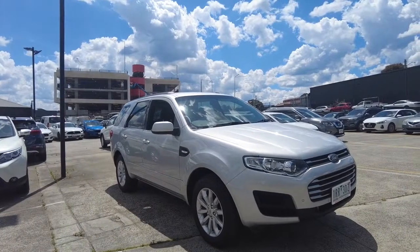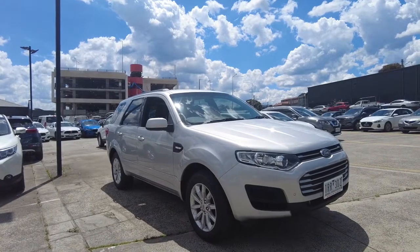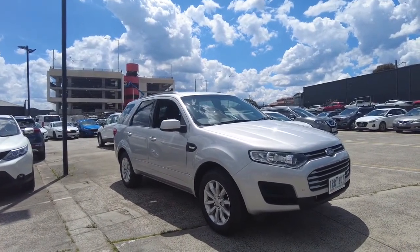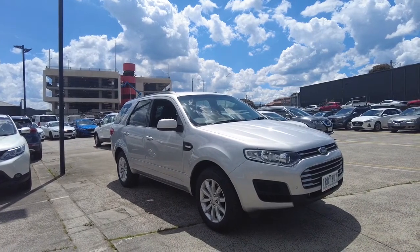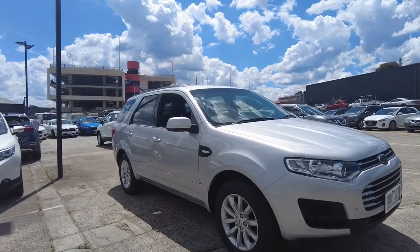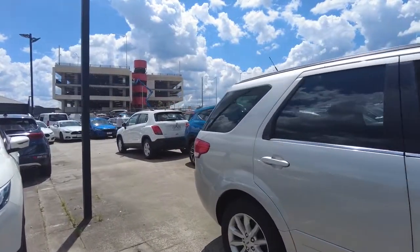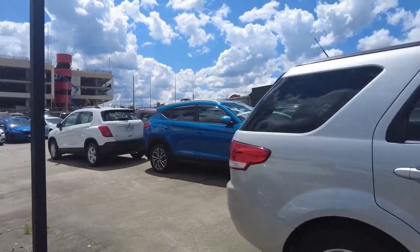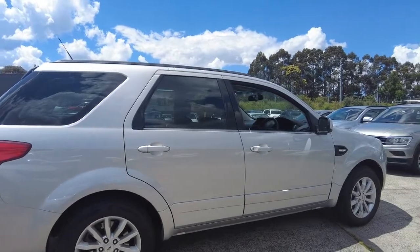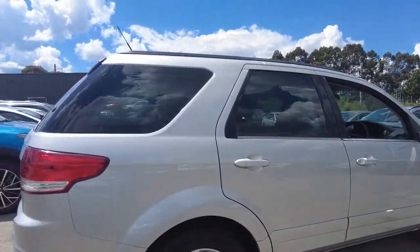Good afternoon ladies and gentlemen, Jesse from Berwick Mitsubishi here, located at 20-32 Kangan Drive, Berwick. Today I have the absolute pleasure of showcasing this 2015 Ford Territory TX-SZ model. The previous owner took excellent care of this vehicle and has left it in beautiful shape. This is a six-cylinder 2.7 litre diesel.